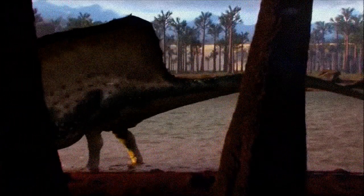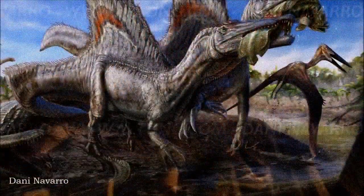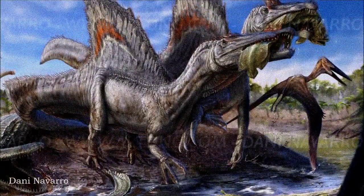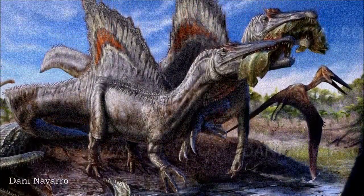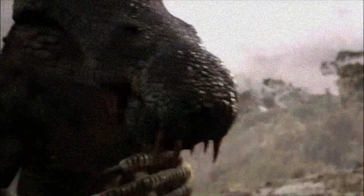The idea that Spinosaurus might have been quadrupedal was briefly revived due to its forward center of mass. With its long snout and conical teeth, this evidence suggested Spinosaurus was a fish-eating predator, possibly the first known semi-aquatic non-avian dinosaur. Spinosaurids were previously thought to hunt fish like grizzly bears, wading in water, but the unusual body proportions of Spinosaurus indicated it may have been a more adept swimmer.